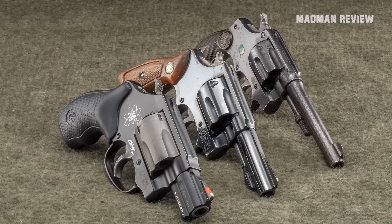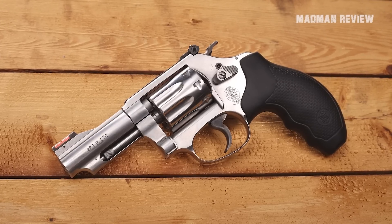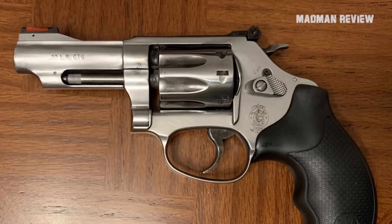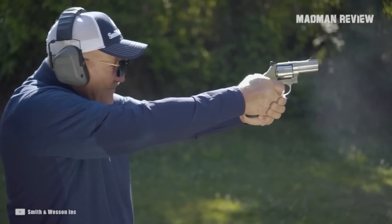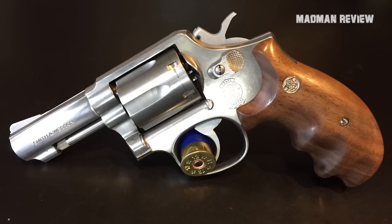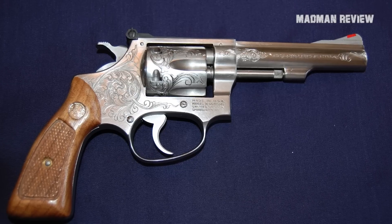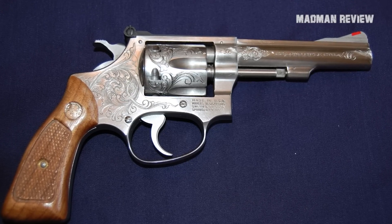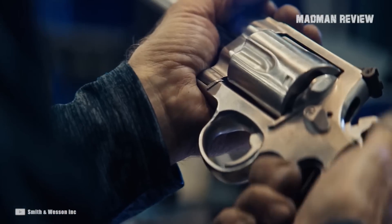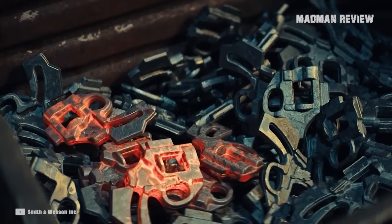Being a revolver, there is not much to go wrong. Some might want to swap out the fiber optic front sights, as they cannot be called classic no matter from what perspective you look. The single-action trigger pull is just a tad under 2 pounds, so nothing to feel unhappy about. At 25 yards, you should be able to get consistent 2-inch groups; experienced shooters might even get this below 1 inch. Going for a .22 revolver, there's not much you can do wrong, and with the three guns here you get some of the best and finest on the market.